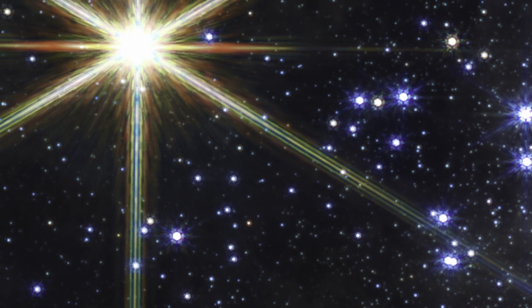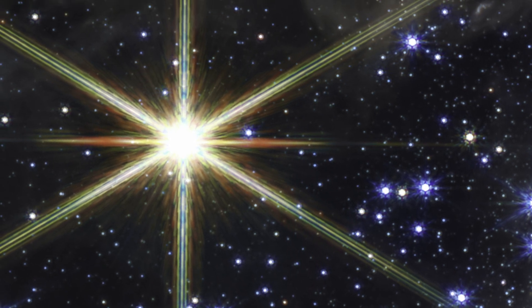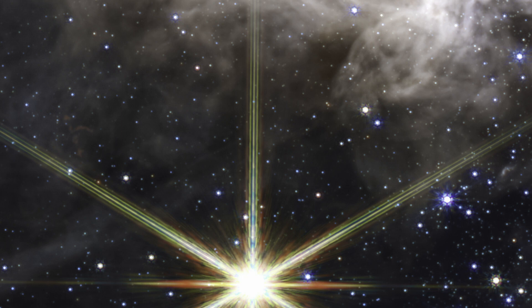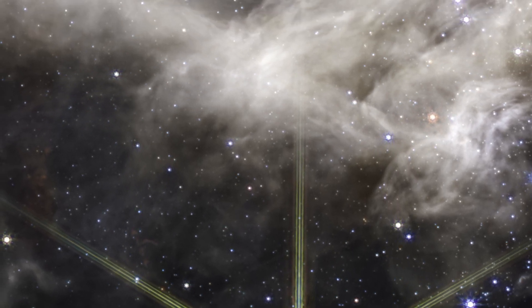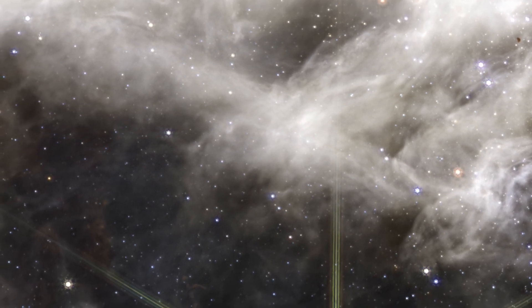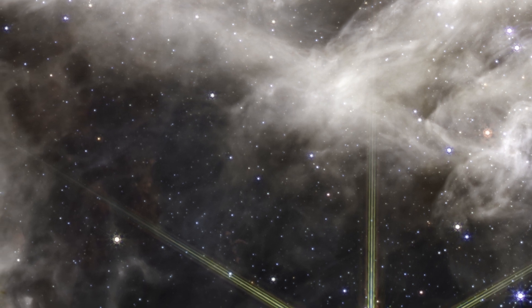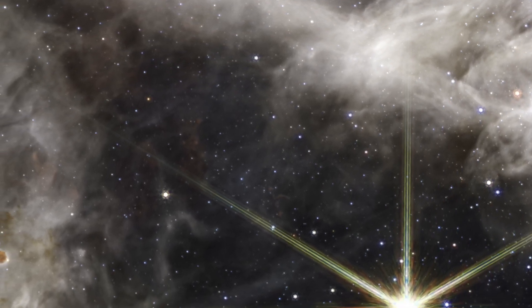The nebula's cavity has been hollowed out by blistering radiation from a cluster of massive young stars which sparkle pale blue in the image. Only the densest surrounding areas resist erosion by these stars' powerful stellar winds, forming pillars that appear to point back toward the cluster. These pillars contain forming protostars, which will eventually emerge from their dusty cocoons. Webb's near-infrared spectrograph NIRSpec caught one very young star doing just that — only just beginning to emerge from its pillar, still maintaining an insulating cloud of dust around itself. Without Webb's high-resolution spectra at infrared wavelengths, this episode of star formation in action could not have been revealed.